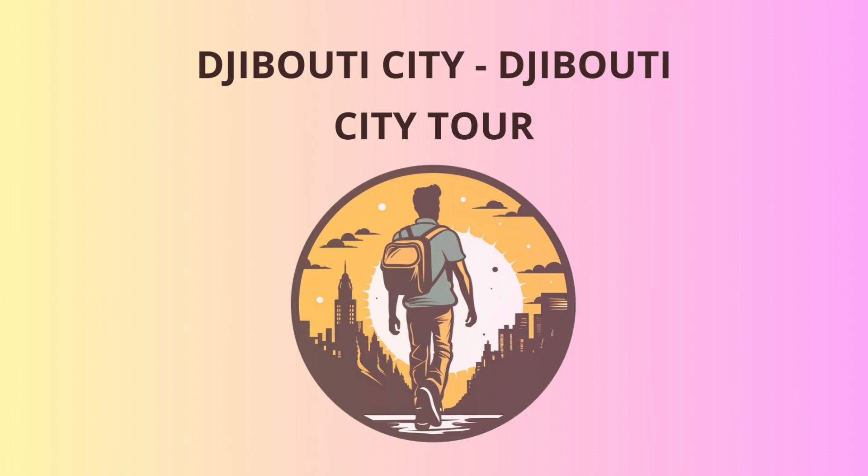And there you have it, an epic journey through Djibouti City's history, culture, and natural beauty. I hope you've had a blast exploring this gem of a city with me. Djibouti may be small in size, but its heart is as big as the smiles you'll encounter along the way. Safe travels, and may your adventures continue to be filled with laughter and joy.